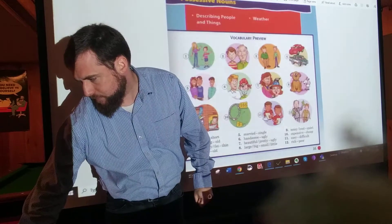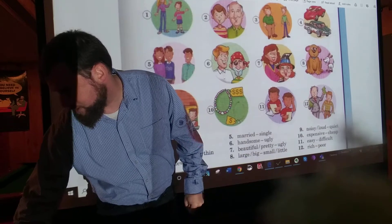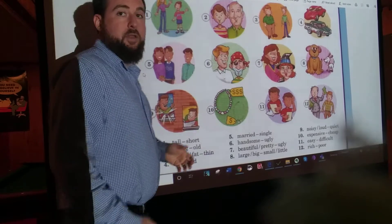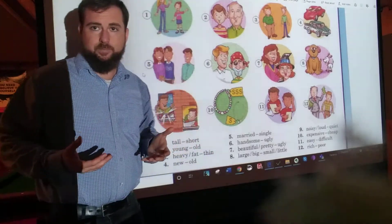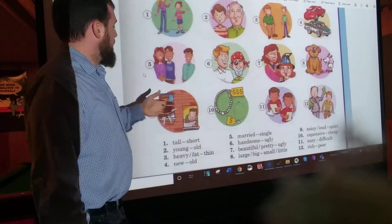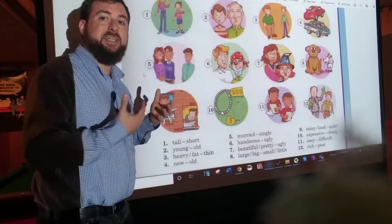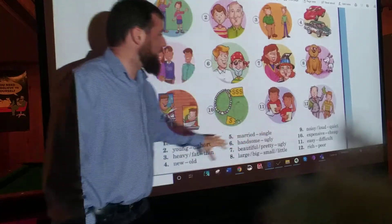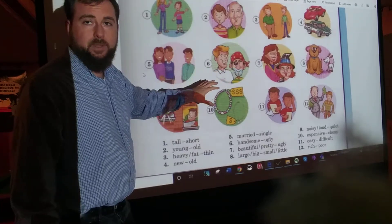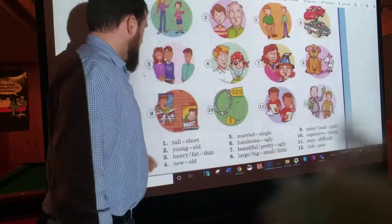Just to give you some examples — down here, these are our vocab words to get us started in this chapter, and there's a lot of them. We have tall and short. Those are both adjectives. The woman and the boy — those are nouns. Tall describes the woman; it tells us about the woman, so it's an adjective. Every one of these words tells us about the person, or maybe the animal, or thing, in the picture. All of those things are adjectives.